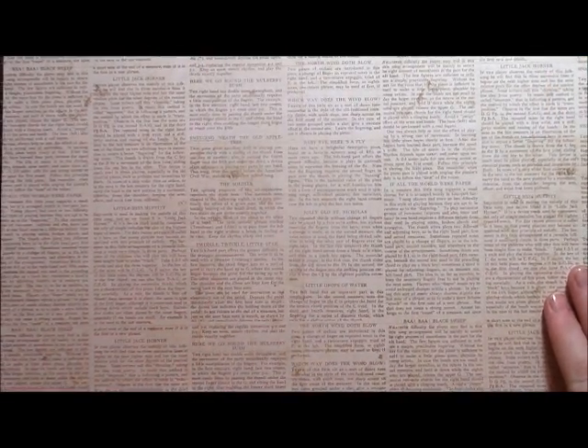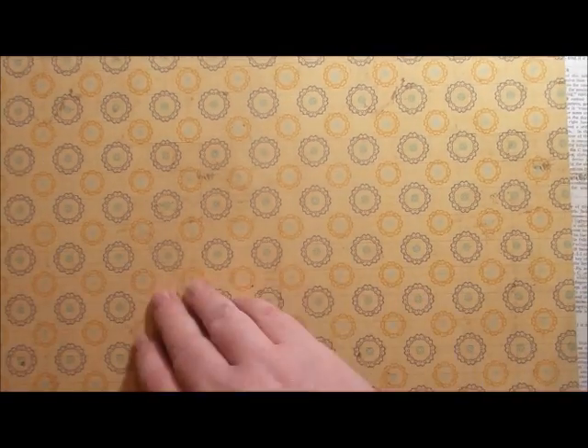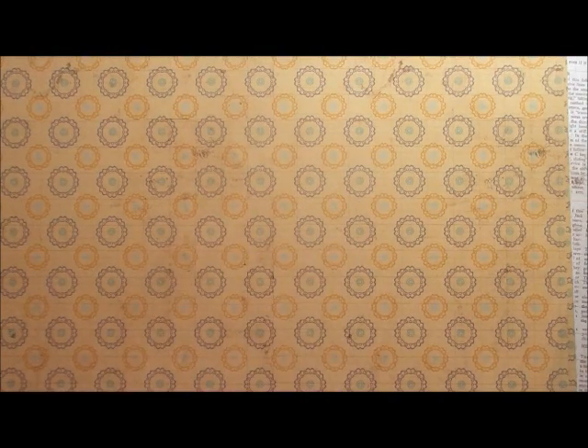I also purchased some 12 by 12 pattern paper. This is an old collection from Lilybee Memorandum — this one is called Whiteboard, which is basically a text print, and on the back it's a really pretty soft blue with circles. I got about three to four sheets of each. The next one is called Time Clock and on the back is just a grid format — it's pretty much the grid that I'm going for.